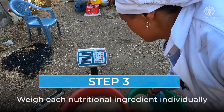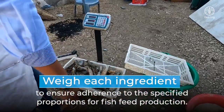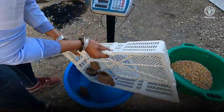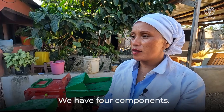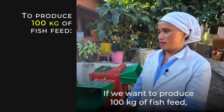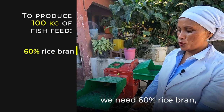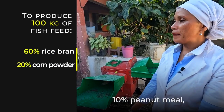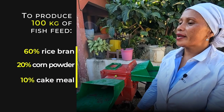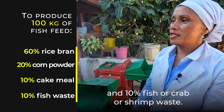Weigh each nutritional ingredient individually to ensure adherence to the specified proportions for fish feed production. We have four components. If we want to produce 100 kg of fish feed, we need 60% rice bran, 20% corn powder, 10% peanut meal, and 10% fish, crab, or shrimp waste.